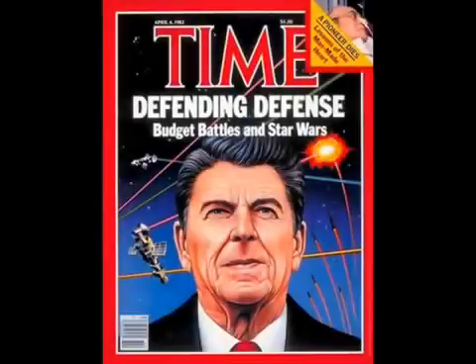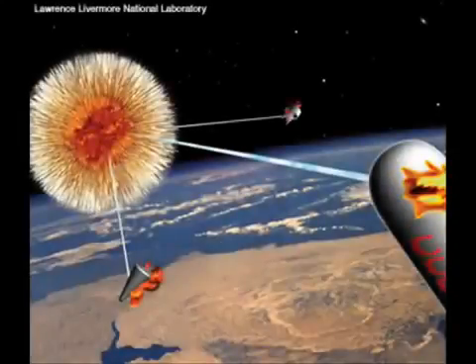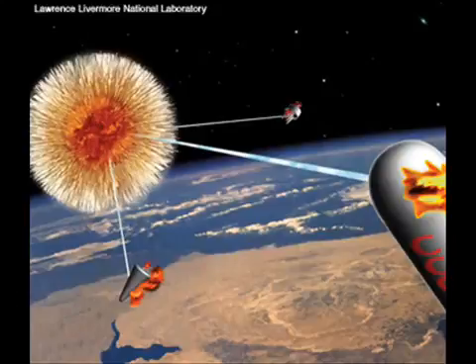During the Reagan administration, work went into producing an X-ray laser designed to shoot down ICBMs. The design used a nuclear device which would release most of its energy in the form of X-rays to pump laser media that would focus the X-rays into a number of collimated beams. Since the nuclear explosion would subsequently destroy the surrounding laser hardware, the device would only be good for a single usage. But a single nuclear charge could be used to pump multiple X-ray beams, which could shoot down numerous ICBMs at once.